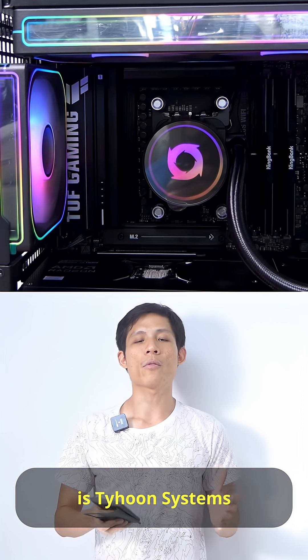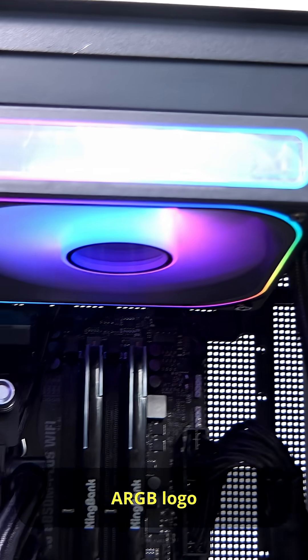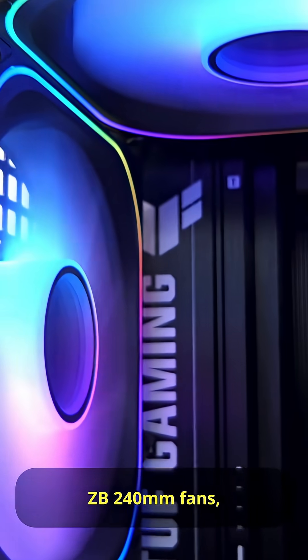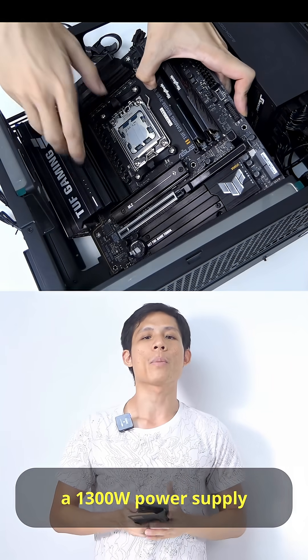Cooling the 9950X3D is Typhoon Systems' own 240mm AIO. You can see their nice ARGB logo on the pump head, and I have chosen Johnsboro ZB 240mm fans to go along with it.